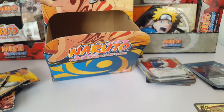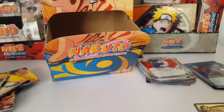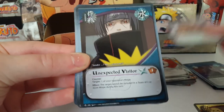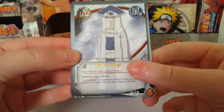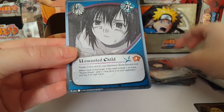We have a lot left, guys — this is definitely going to be a two or three parter, even though I've done about thirty or so pack openings in just one video with booster boxes. It's getting a little too long. We have Tortoise Ninja, Unexpected Visitor, Kazekage — yes, more sand village cards, awesome! Tsume Inuzuka and An Unwanted Child.